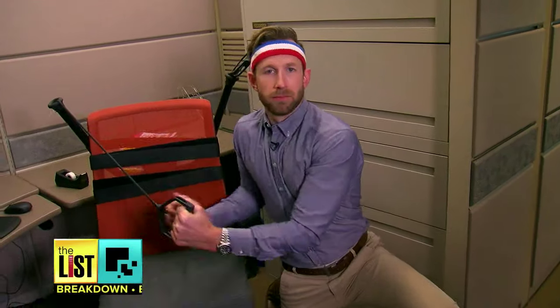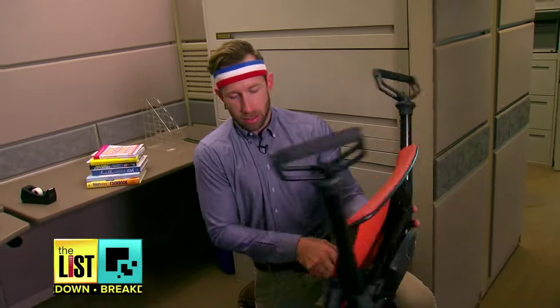Breaking a sweat while doing business on the breakdown.